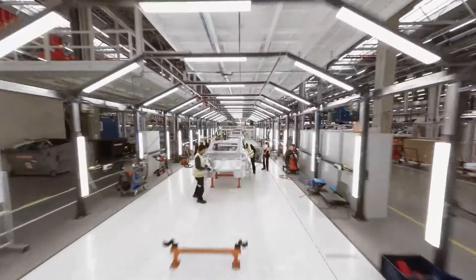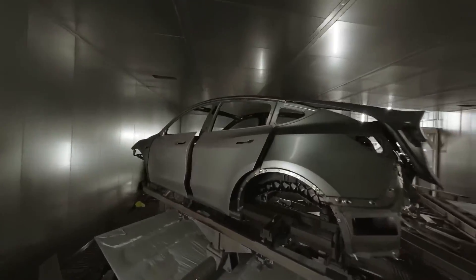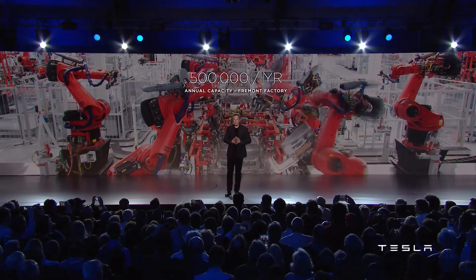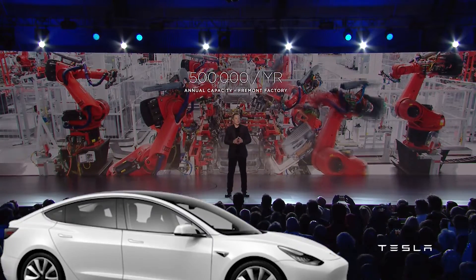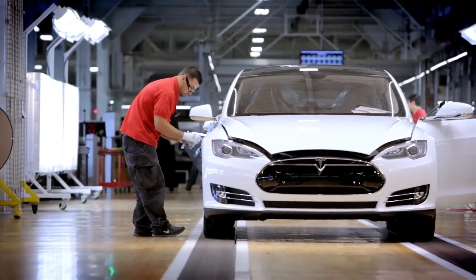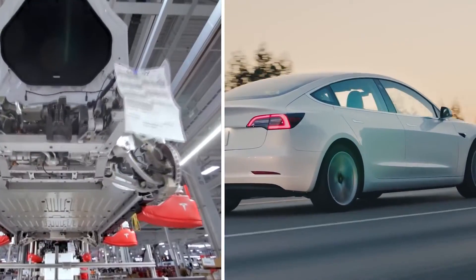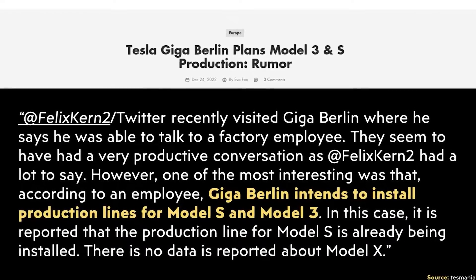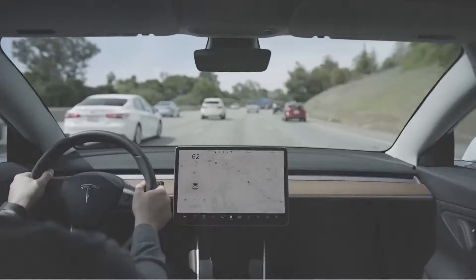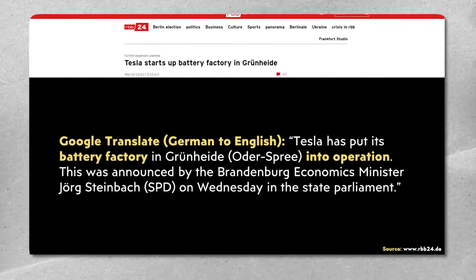Gigafactory Berlin's present factory is geared towards producing 500,000 automobiles annually, with plans to increase production to 1 million in the future. Growth beyond 500,000 cars would probably include an additional model like the Model 3 or possibly a smaller Tesla car. A rumor that Tesla planned to set up manufacturing lines for the Model S and Model 3 at Giga Berlin was tweeted on December 24th. A new story also claims that the battery facility is currently operational and that Tesla plans to produce their own battery cells there.